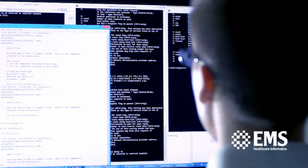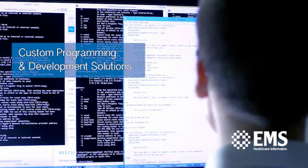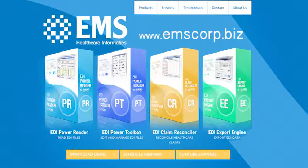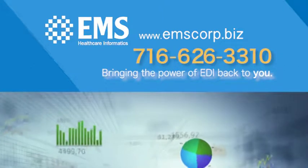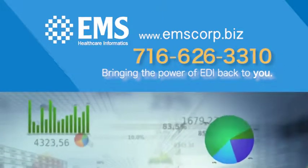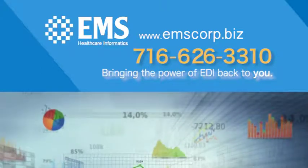EMS Healthcare Informatics also provides custom application development to help you achieve any organizational opportunity. Visit our website for details and pricing, or call 716-626-3310. EMS Healthcare Informatics — bringing the power of EDI back to you.